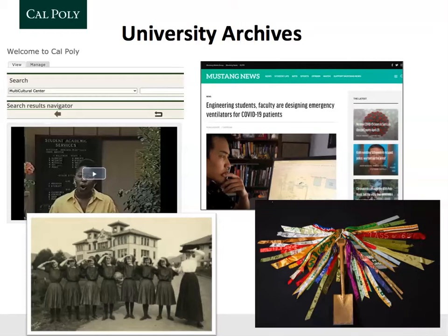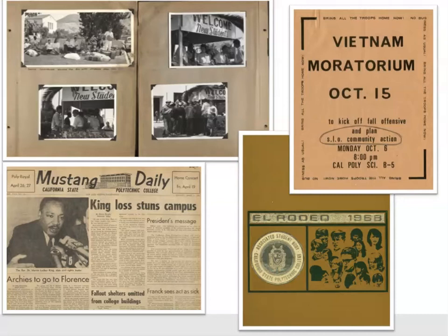We have a few objects in our collections. One notable one is this ceremonial spade that was used by graduating students to dig a hole to plant their class tree each year — each of these ribbons is for a class. We also have scrapbooks, yearbooks from about 1906 to around 1980, posters, maps, architectural plans, and the student newspaper, which dates back to 1916.